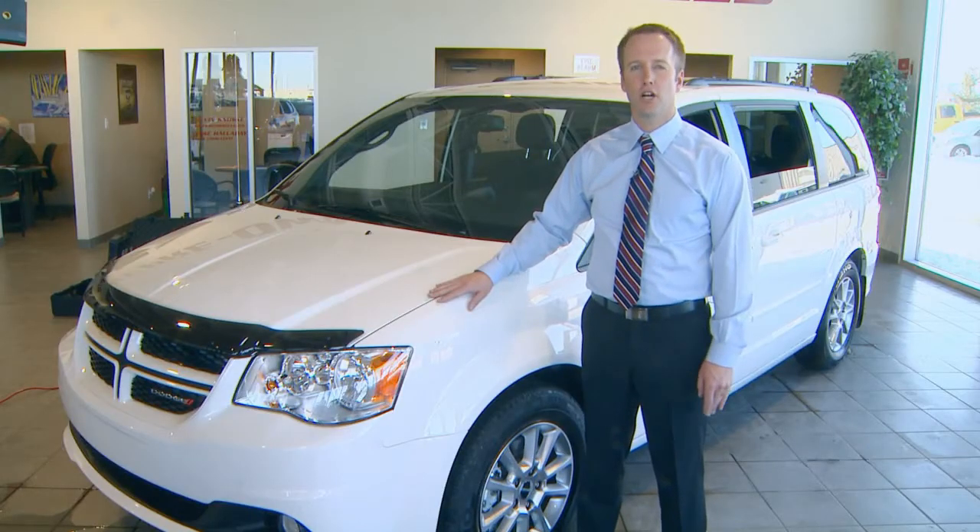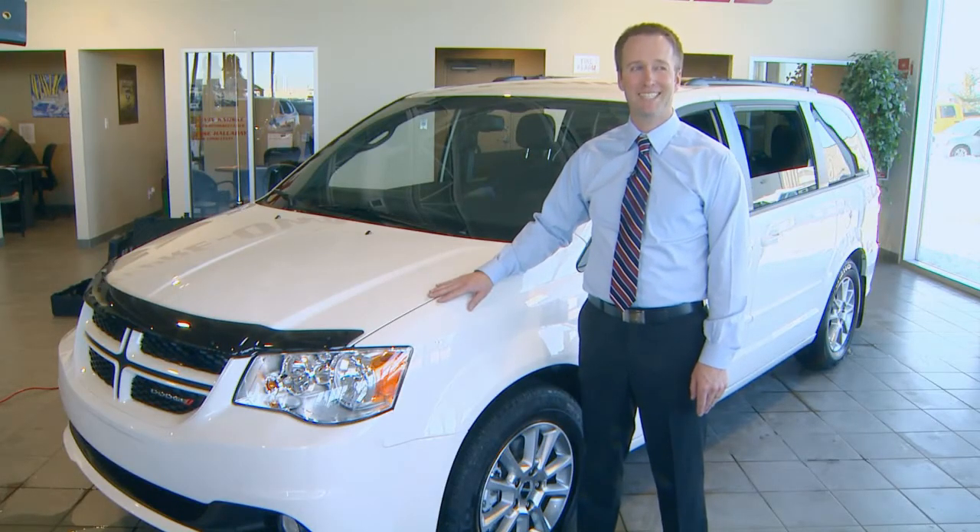Scott here from Sherwood Dodge. If there's ever been a testimony to automotive engineering, this is the vehicle that says it all. For 28 years the Dodge Grand Caravan has been Canada's best-selling minivan.